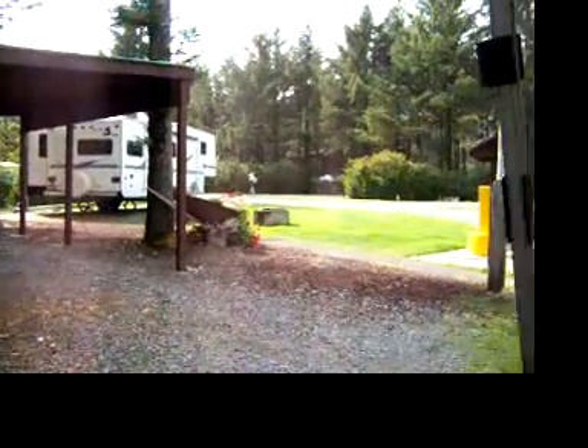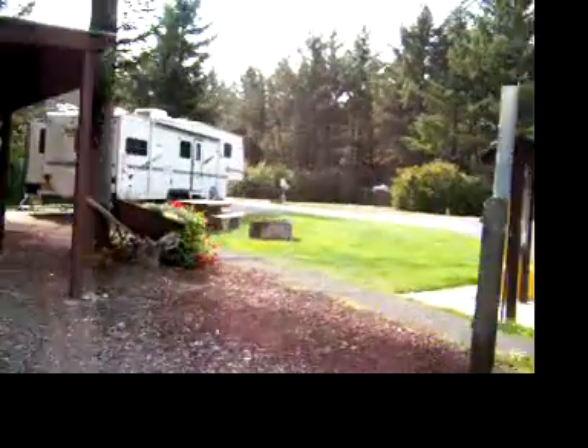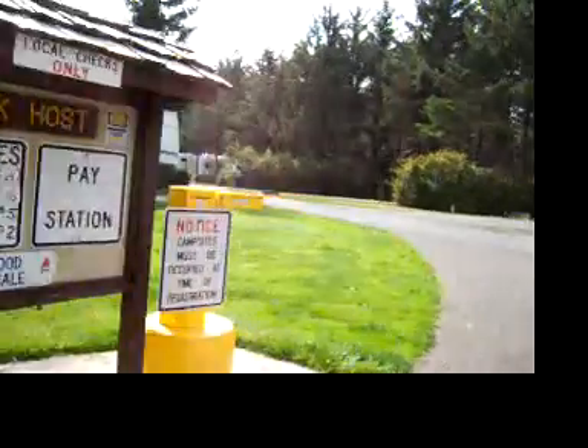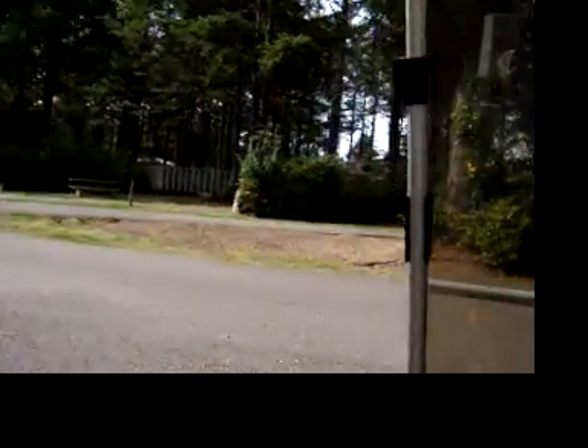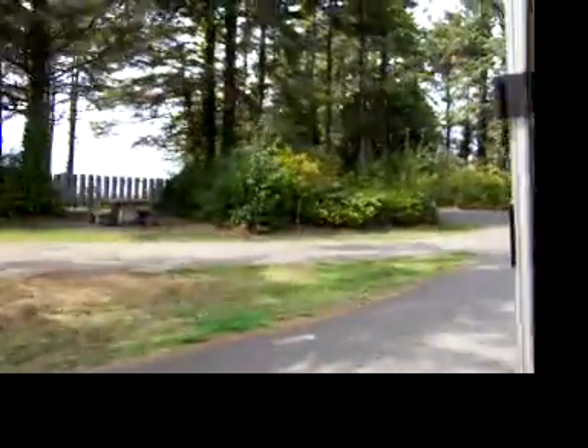The sun has come out again at last, and we are going on another little golf cart ride. This is my RV and the Park Coast spot. My weather station. They have the nice little neighbors.